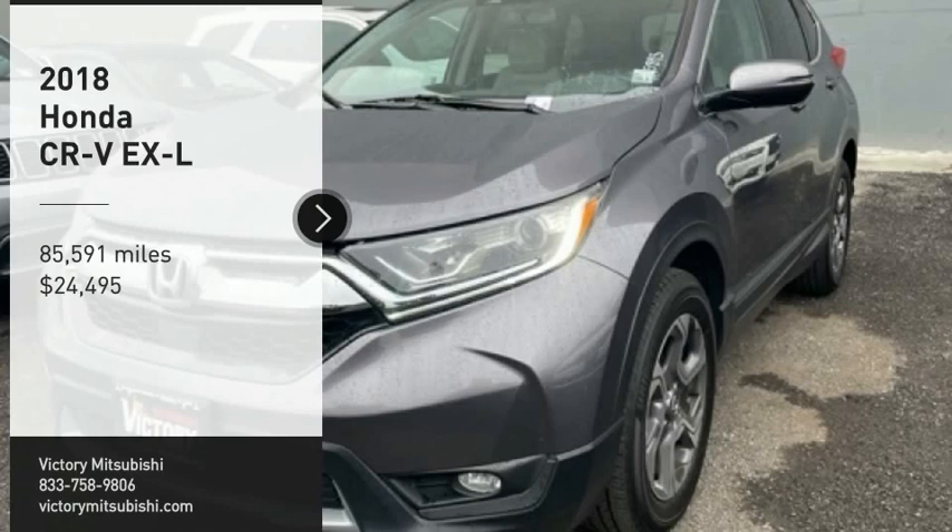Looking for the right vehicle? Check out the 2018 CR-V — a top recommended vehicle because of its car-like driving manners and good value.